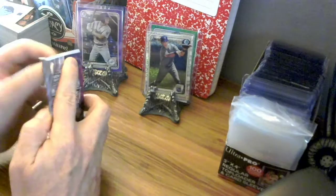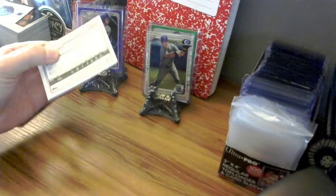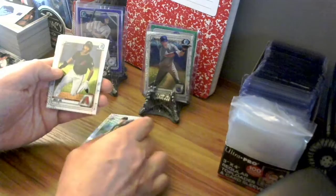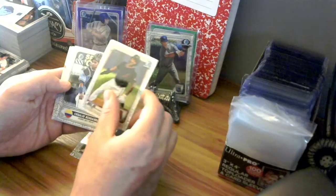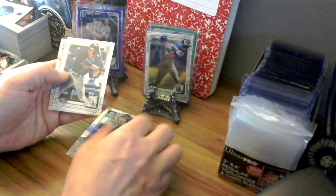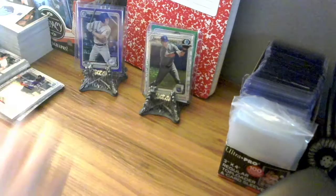Last pack for box number 2. On the front we have a Pittsburgh Pirate — Aaron Shortridge. Glenn Allen Hill Jr., I did open one of these in the previous boxes. Ronaldo Hernandez — spanning the globe, do not have this one. Drew Waters. Okay.